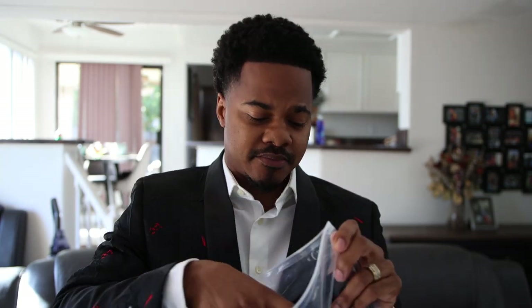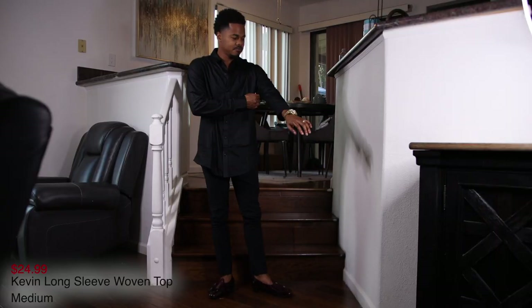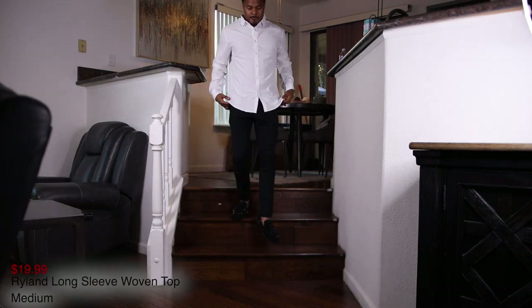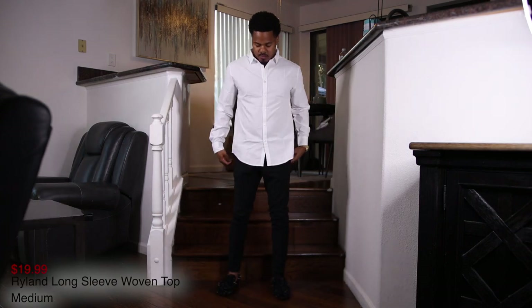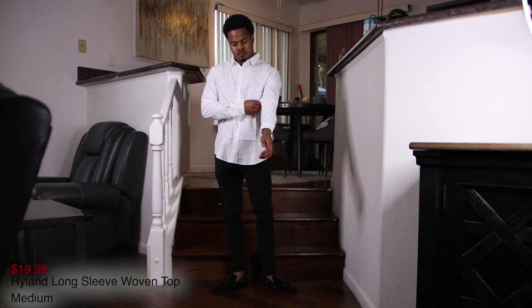First I picked up some essential items. I got the Kevin long sleeve woven top right here, and I also picked up the white one, because you need both a white and a black — they're essential to go with your outfits to dress up a little bit. I'm going to show you guys the on-body look, stay tuned.